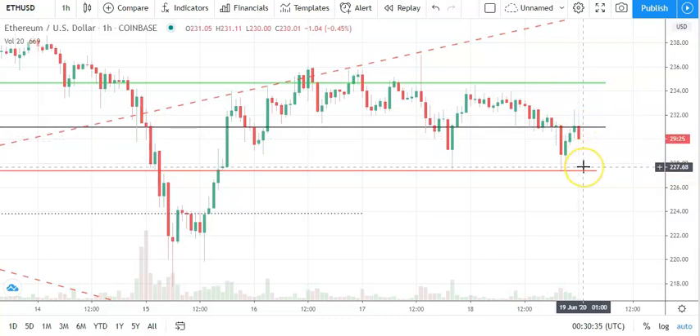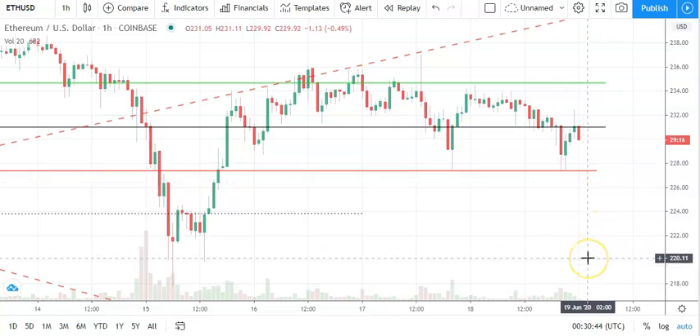That would bring the first major support level at 227.45 into play. By an extended sell-off, we should see Ethereum avoid the sub-220s — we've got the second major support level sitting at 223.84 to limit the downside.